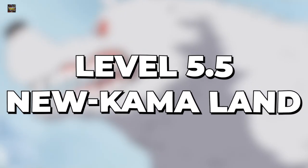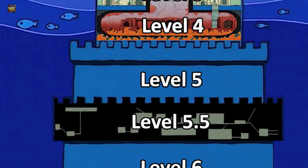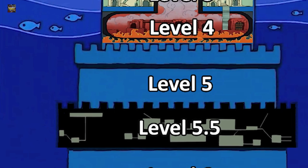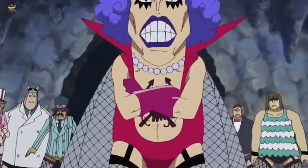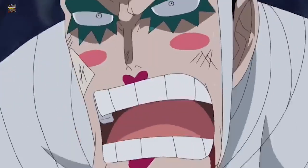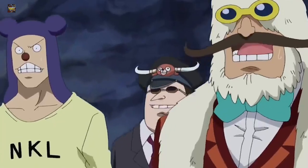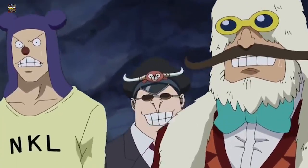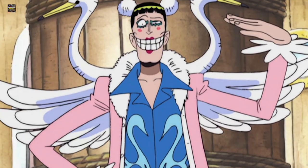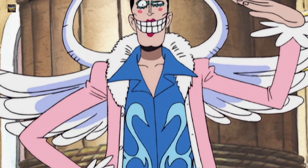Level 5.5 is Newkama Land — a secret level between level 5 and level 6 that not even the guards and the warden know about. Long ago, a prisoner with a digging ability created this safe haven and constructed secret passageways to every level above it. It used to be under the control of Emporio Ivankov, but now Mr. 2 has become the supervisor of this special place — a paradise within hell.